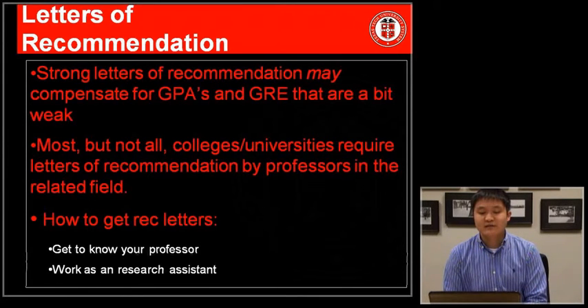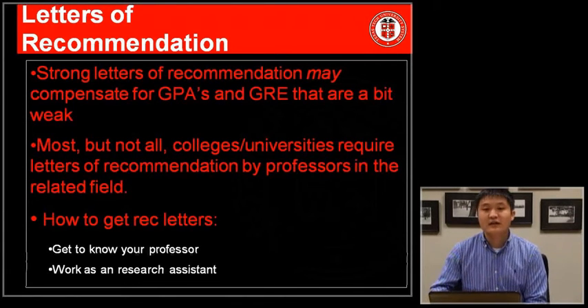Another good way to generate a letter of recommendation is to work as a research assistant within a lab. This will provide the professor you're working with ample experience observing your academic abilities, which they can then comment on in a letter of recommendation.